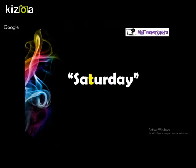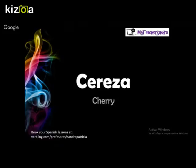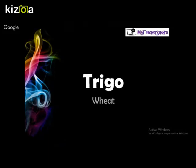The soft R sounds similar to the double T in English, as in 'little', or like the T in 'Saturday', or like in my name, Sandra. Some examples are: pero, cereza, cereza, grita, and trigo, trigo.